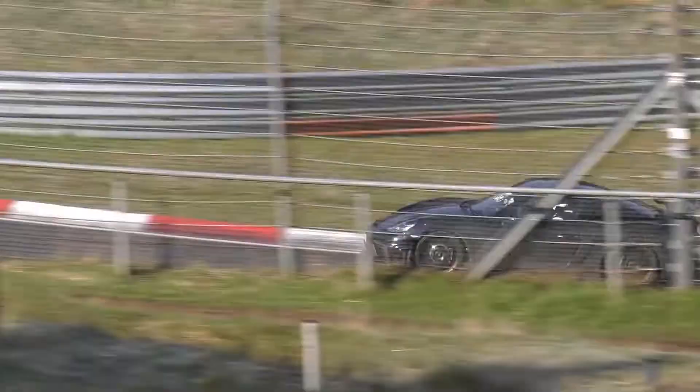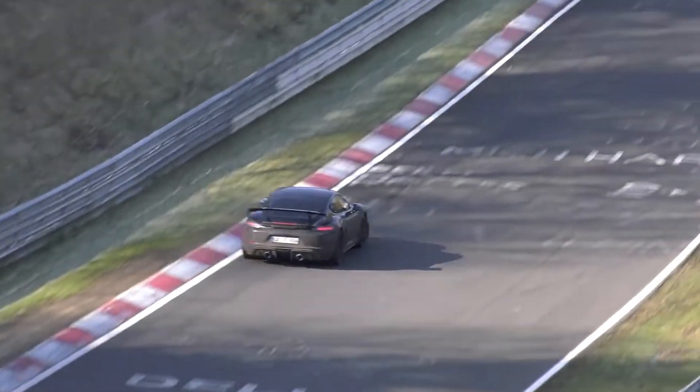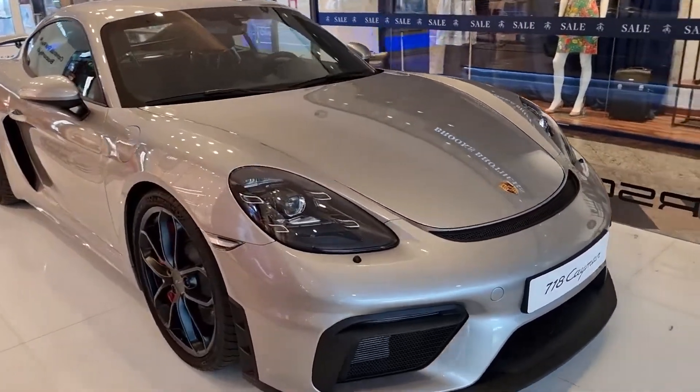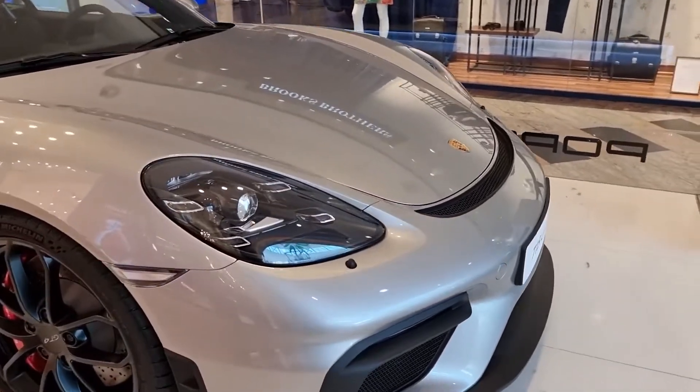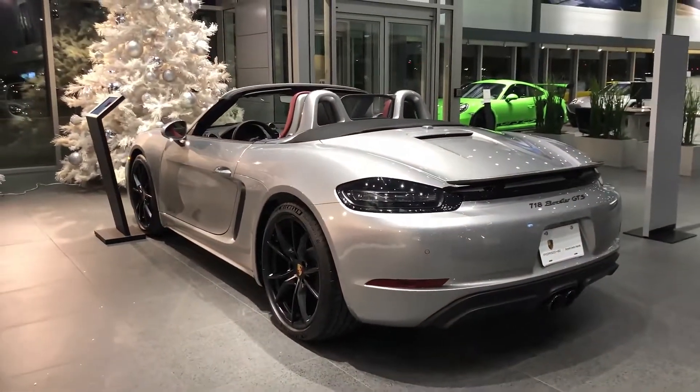Recently, Porsche revealed the 718 Cayman GT4 RS, showing off its achievements at the Nürburgring, but then almost all the technical details were left out of the picture. Now, ahead of the full public premiere of the coupe at the Los Angeles Auto Show, the manufacturer has filled in the gaps in our knowledge about the novelty.